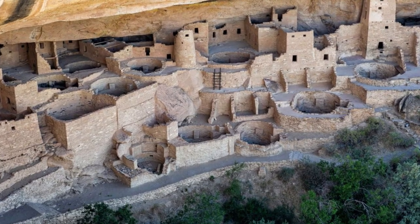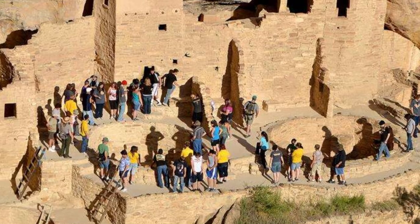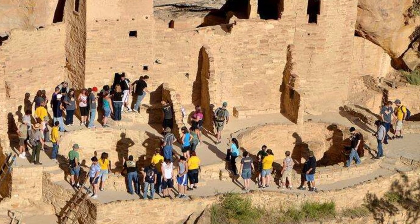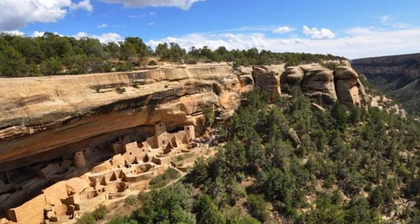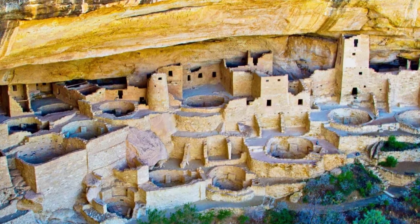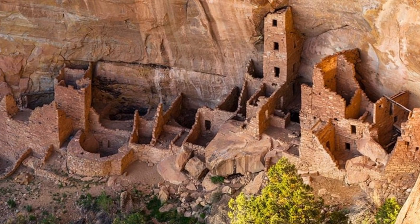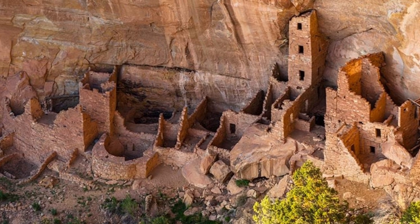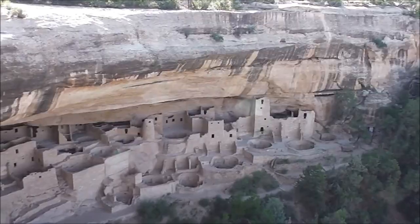Beyond the cliff dwellings, Mesa Verde also boasts numerous archaeological sites scattered across its sprawling landscape. Visitors can hike along the mesa tops, taking in the breathtaking vistas of the surrounding canyons while stumbling upon the remnants of these ancient structures, which stand as a testament to the resourcefulness and resilience of the ancestral inhabitants.